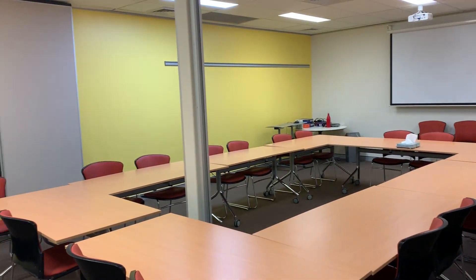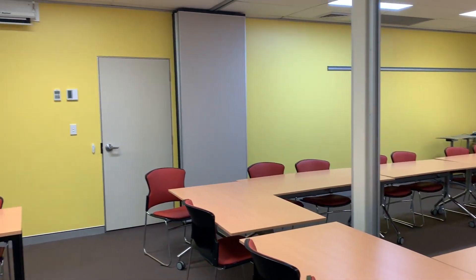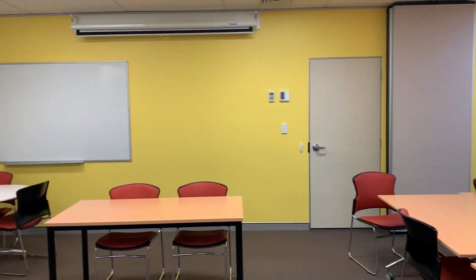There is the option for a projector and for multiple whiteboards around the room for breakout.